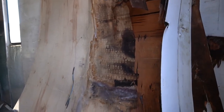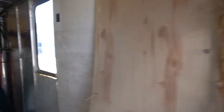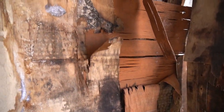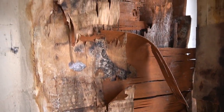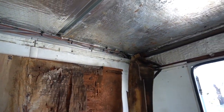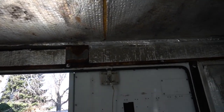We've got to redo some of the ceiling in the back. That's no bueno. It seems to be a leak. That's all super rusted.